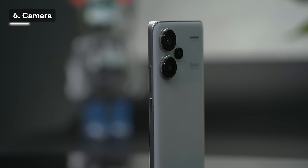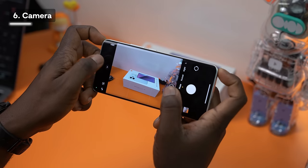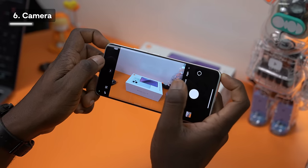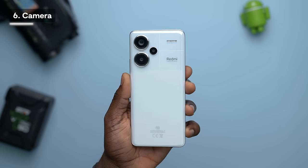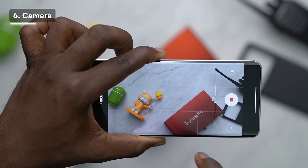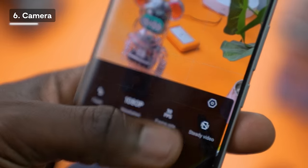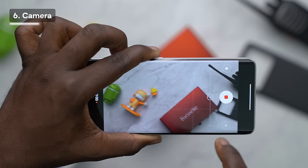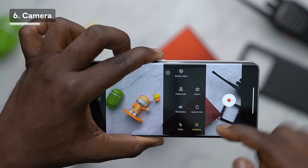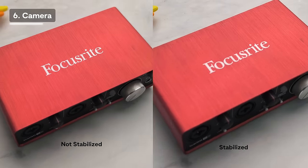In addition to the primary camera, there are two secondary cameras. The first is an 8 megapixel ultrawide camera capable of capturing a 0.6x ultrawide field of view. The second is a 2 megapixel macro camera for close-up images. The camera records video in 4K resolution at up to 30fps using the 1x or 2x zoom, but is limited to 1080p at 30fps on the ultrawide. You also get dual stabilization — optical image stabilization and electronic image stabilization — working together to reduce camera shake.